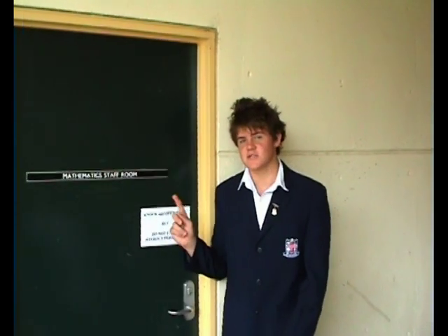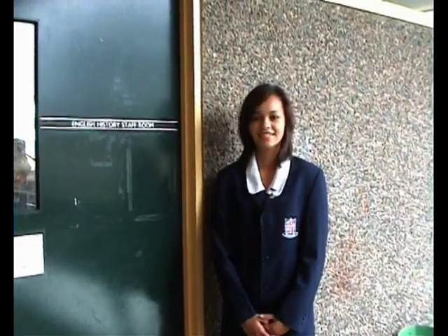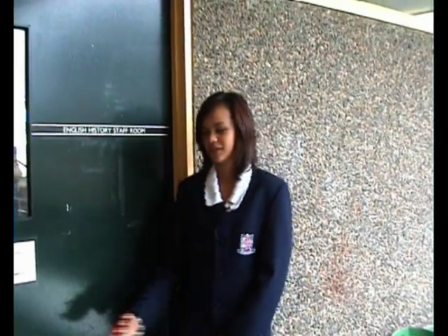This is the Pennant Hills High School mathematics staff room. Usually with a staff room you have to knock before you enter — it's just a little rule we have. It's located on level 4, just above the main quad. This is the English, history and drama staff room. If you need to speak to one of your teachers, you should knock on the door and open it, but do not enter until someone has asked you. It is also located on level 4, right by the stairs.